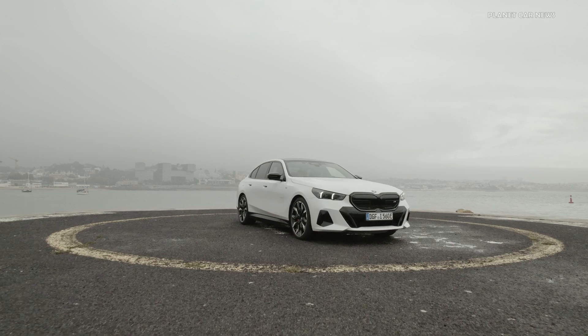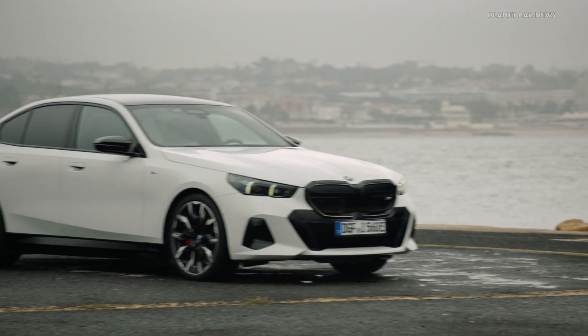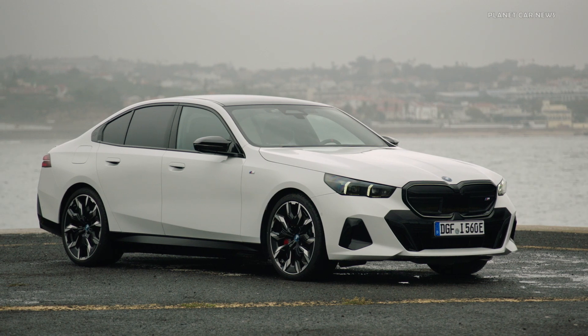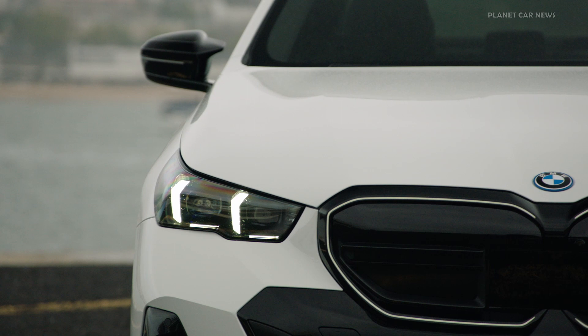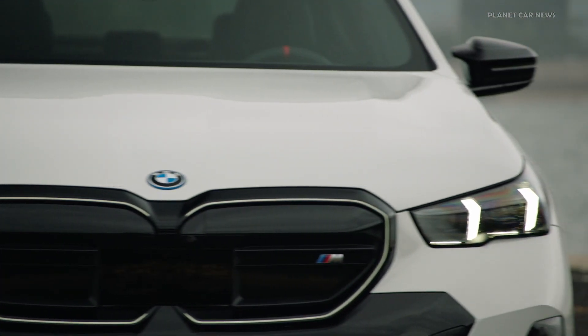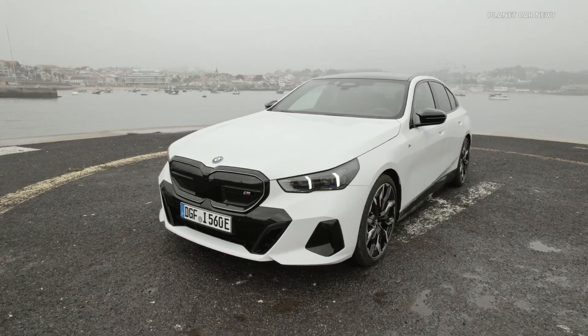The all-electric BMW i5 is equipped with extensively enhanced fifth-generation BMW eDrive technology and is being launched in two variants. The BMW i5 M60 xDrive, here presented, combines an up to 601 hp drive with hallmark M performance and specific design features.